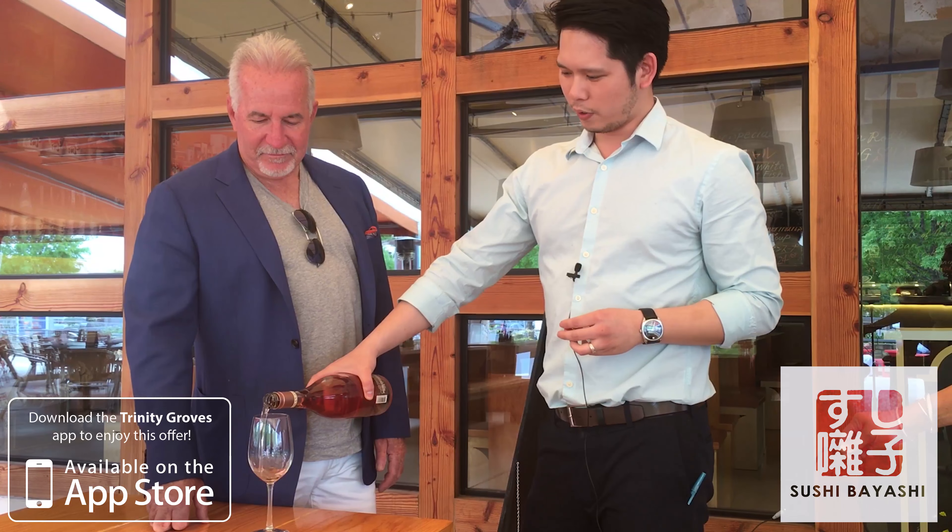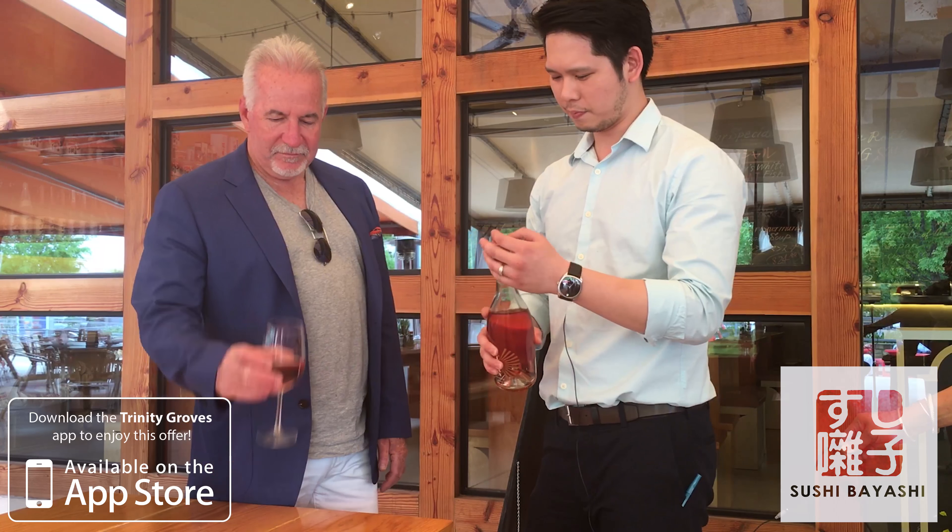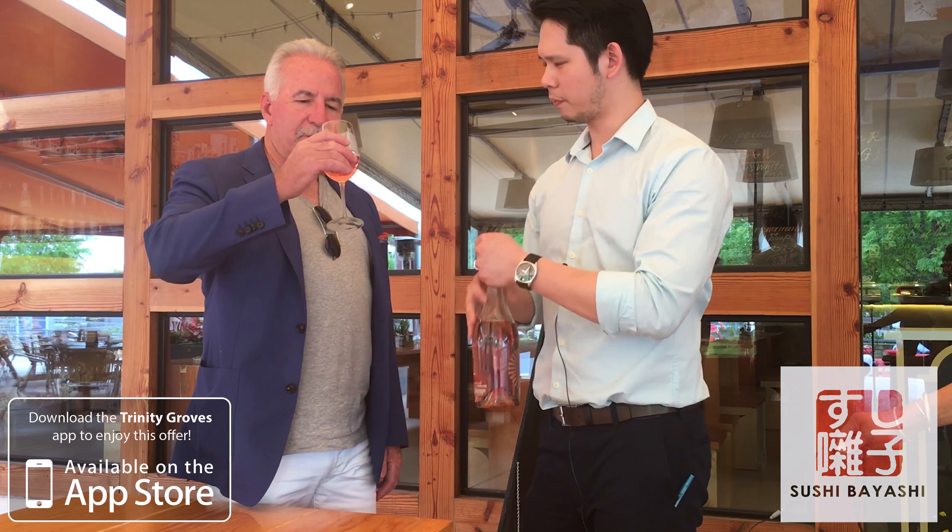It's nice, crisp, not too dry, not too overly sweet, but very fruit-forward. Let's see what we think about that, Tim. Beautiful color. Great nose. Lovely.